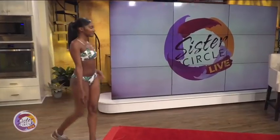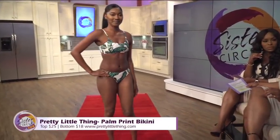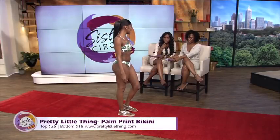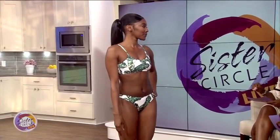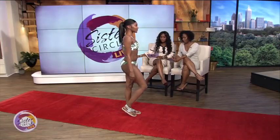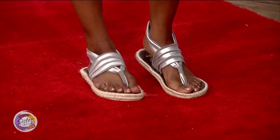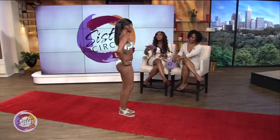Now we have Brittany, and prints is all about prints right now — floral prints, tribal prints. She's wearing this beautiful green floral print by Pretty Little Thing — a two-piece scoop neck. She's also wearing Nalo shoes. They're comfortable and great. The bikini top is $25 and the bottom is $18, so this is very affordable. You can find this at PrettyLittleThing.com.